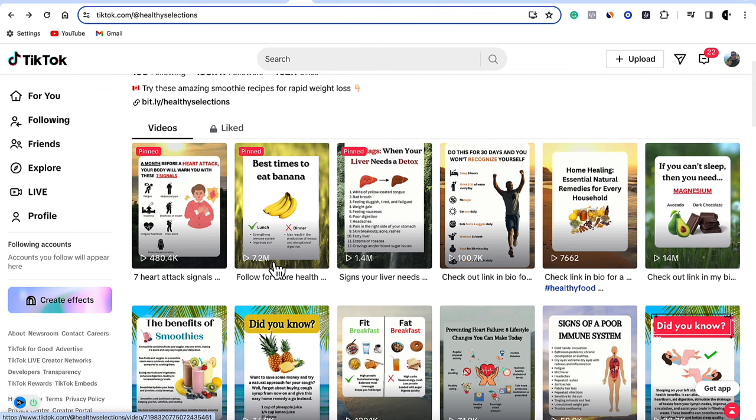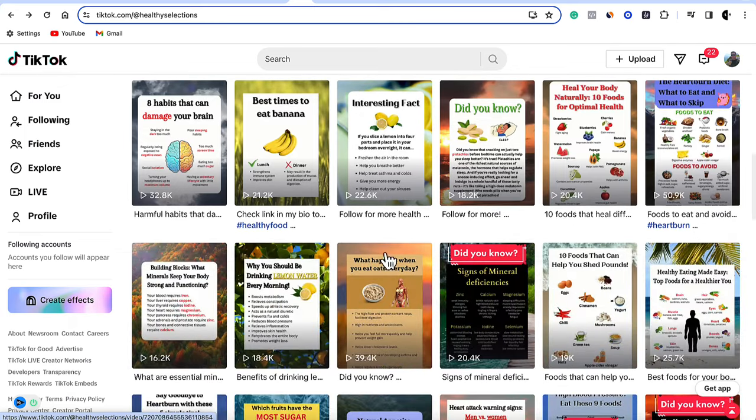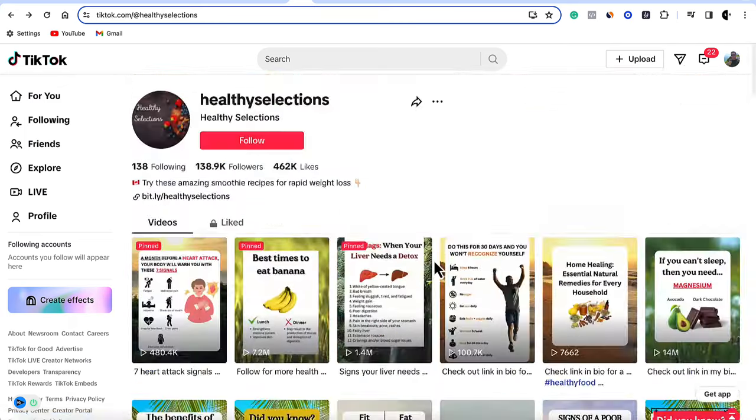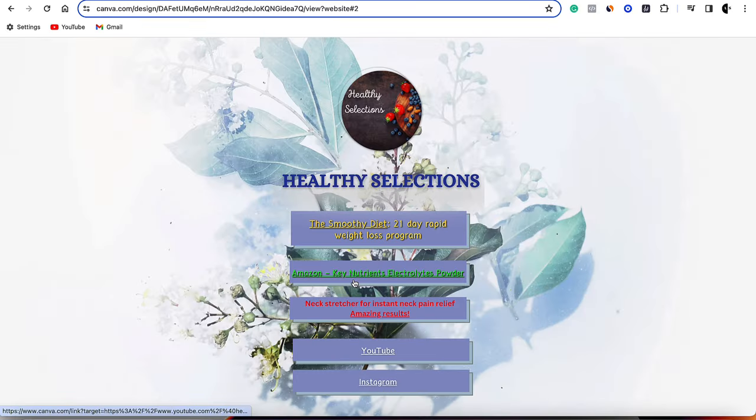Look at these 480,000 views, 7.2 million views, 1.4 million views, and as much as 14 million views. If you scroll down, you can see that they barely get less than 20,000 views. All these views are being driven to this link, taking you over to a product that they are promoting. You can see they're promoting multiple products and their other social media pages.